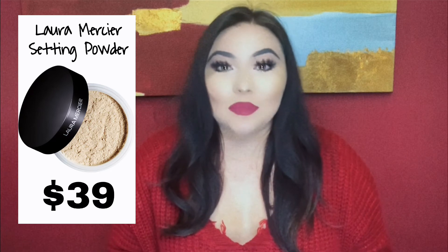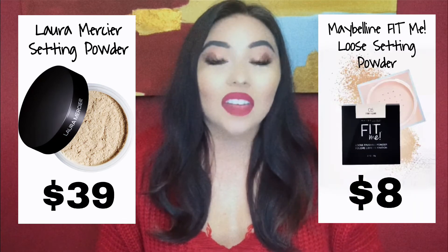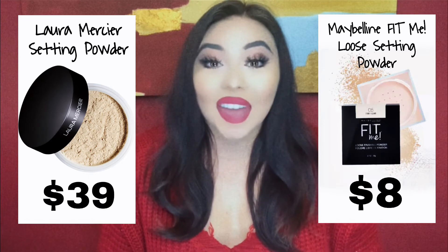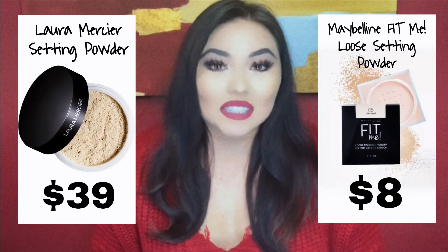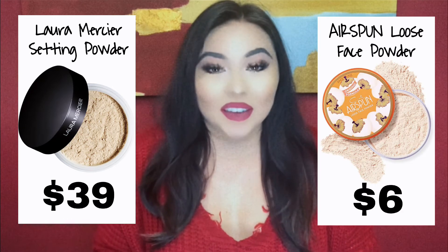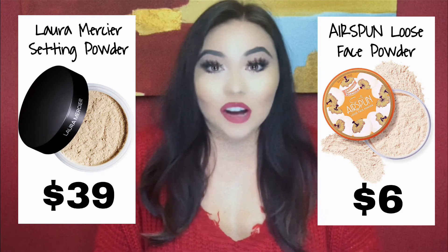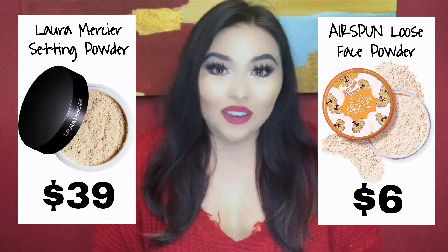Now let's talk about setting powders. I use setting powders on a daily basis because my skin is very oily, so I have to set my face. The high-end is the Laura Mercier — that is the OG setting powder that everybody and their mama probably uses — but it is $39. I actually have two dupes for the setting powder. The first one is the Maybelline Fit Me Loose Setting Powder, and it's only $8. Whenever I use the Maybelline Fit Me, it keeps my face set all day just like the Laura Mercier one does. The second dupe is the Airspun Loose Powder, and this only runs $6. It does keep my face set all day. The only thing about this powder is it has a distinct scent to it — it honestly smells like an old lady, but not in a bad way. It actually smells really good; it just reminds me of a grandmother.